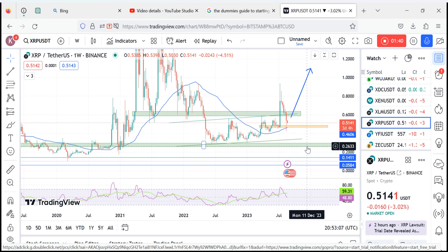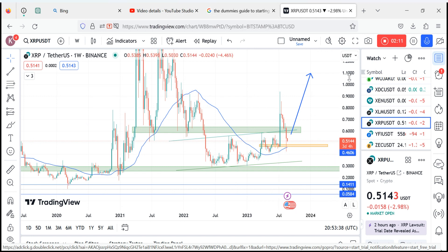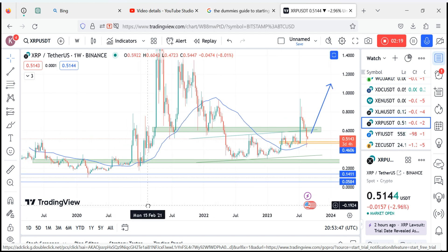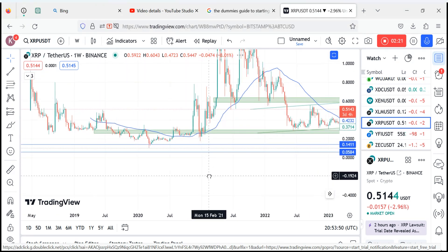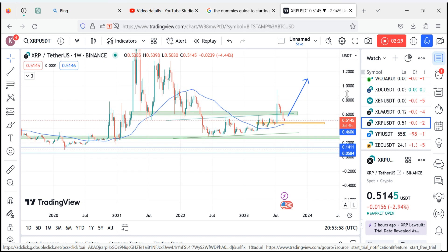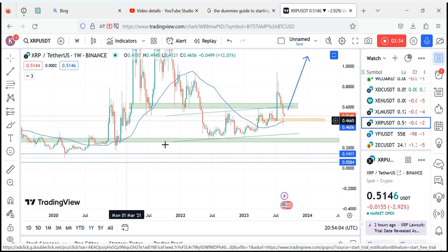We've already established that the market wants to come down, because it has violated this other block. There are stops resting here, and this lower level is also considered a double bottom, so there are stops resting below there as well. The market will definitely come down below that level in the near future — I'm not certain when, but we are likely to see the market move lower.